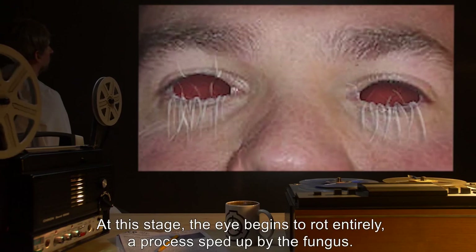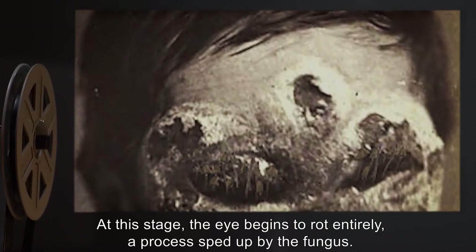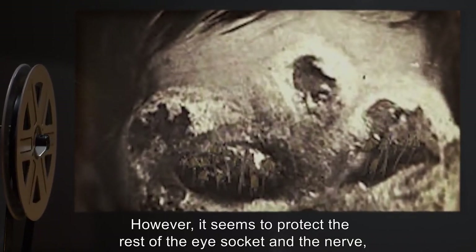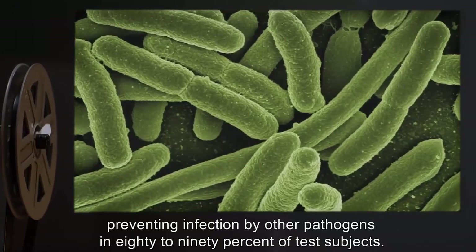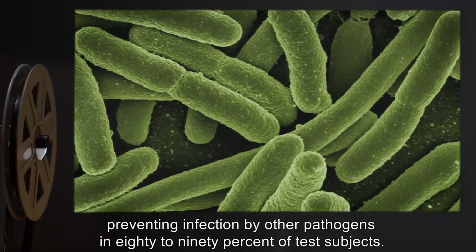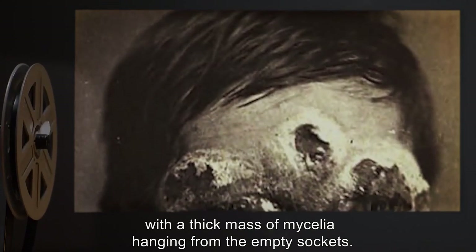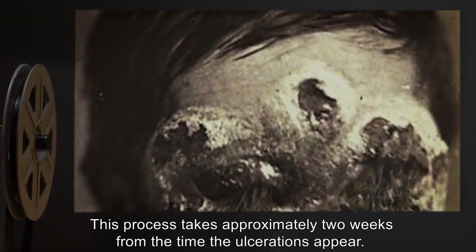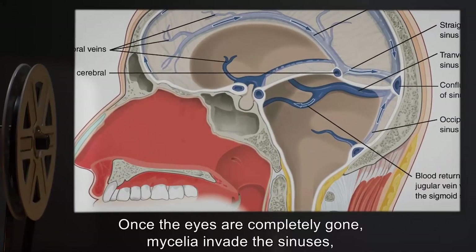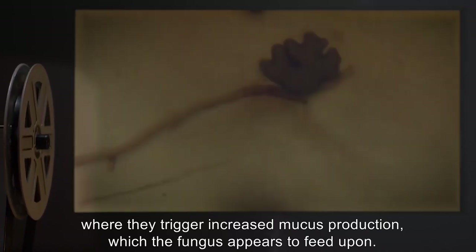As the ulcerations widen and more humor leaks out, more mycelia appear. At this stage the eye begins to rot entirely, a process sped up by the fungus, which however seems to protect the rest of the eye socket and the nerve from infection by other pathogens in 80–90% of test subjects. By the time the eyes have gone entirely, the sockets are filled with the fungus, with a thick mass of mycelia hanging from the empty sockets.